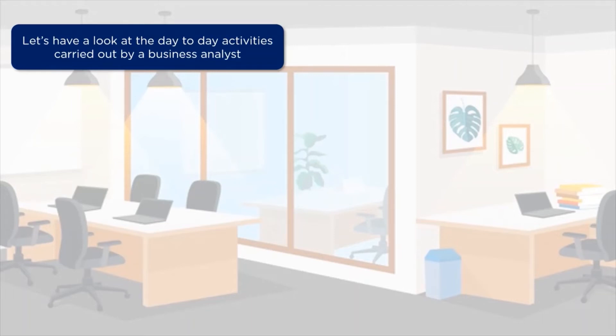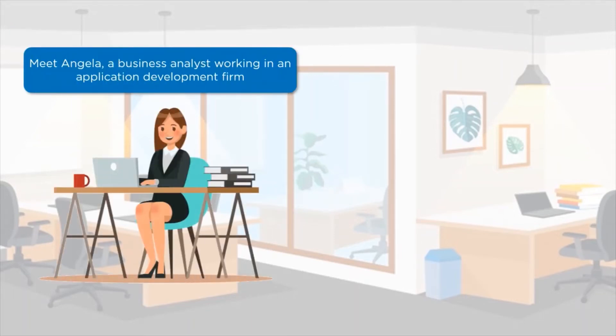A day in the life of a business analyst, told through a small story. Meet Angela, who is working as a business analyst in an application development firm. Her firm builds applications for clients depending on their requirements.